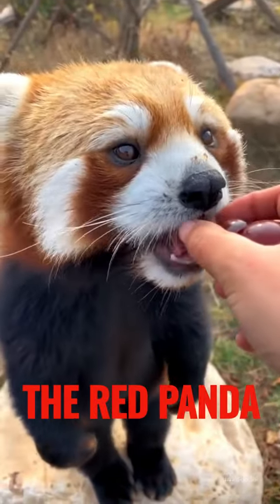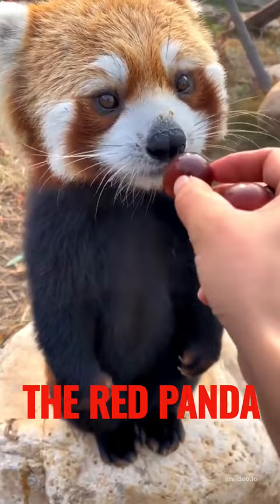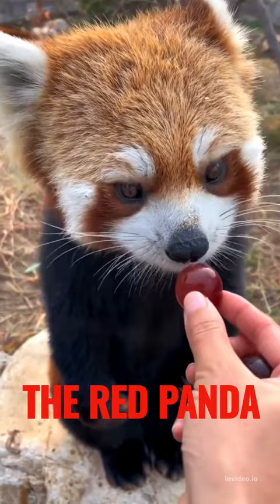The red panda. In just a few seconds, learn about the adorable red panda. These small, tree-dwelling mammals are native to the Himalayas and Central and Southern Asia. They are known for their reddish-brown fur and playful personalities.